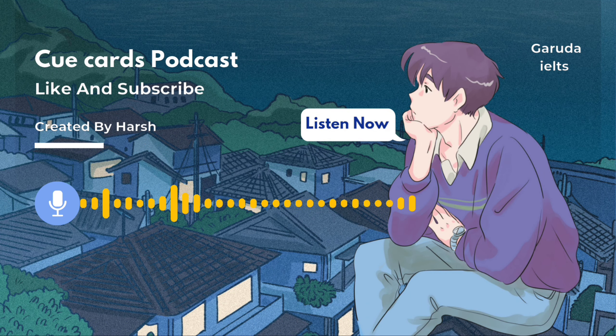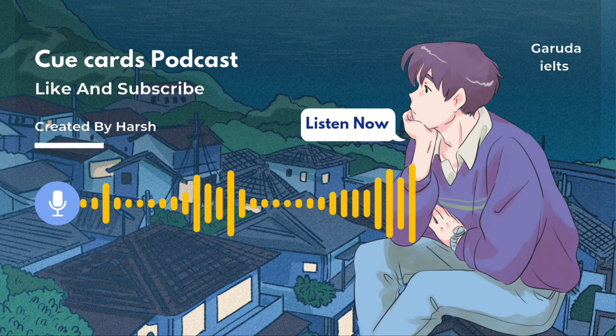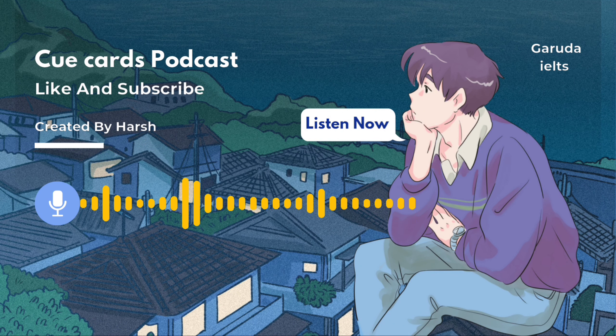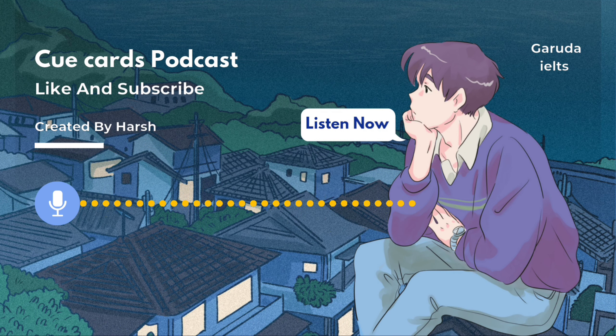Thank you for listening to our education podcast. As we wrap up this episode, we want to express our gratitude for all of our listeners. We hope that our podcast has been a valuable resource in your educational journey, providing insights, inspiration, and knowledge you can apply in your life. We look forward to sharing more insights with you in our next episode.